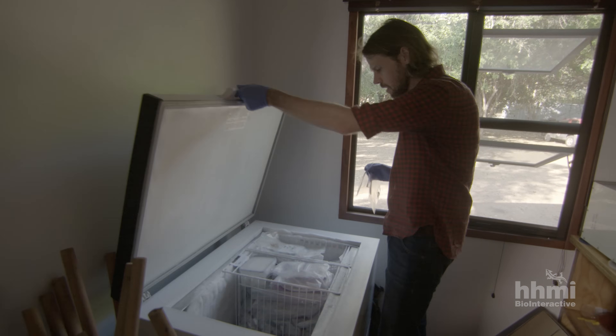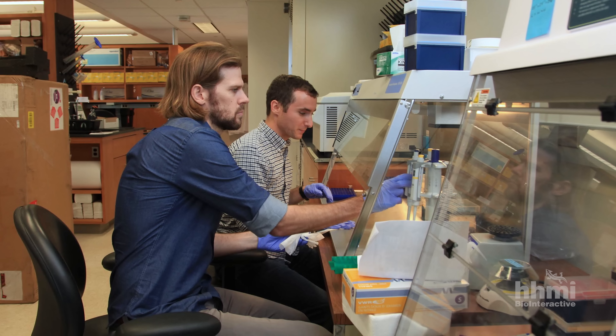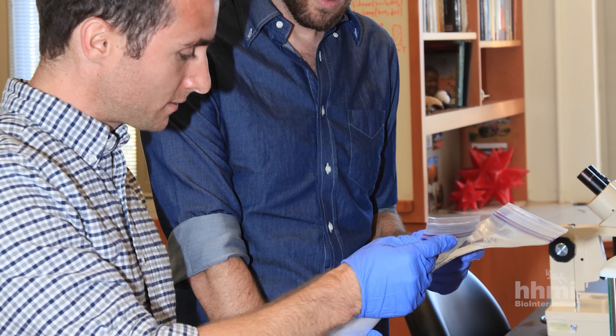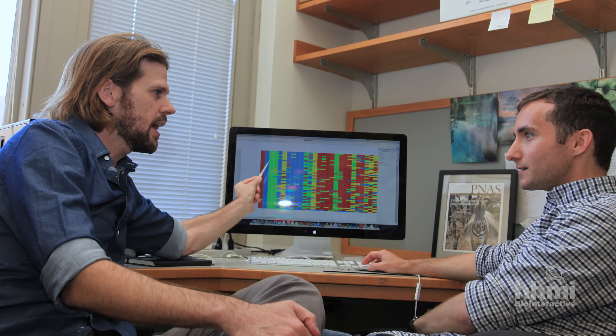Later, in Rob's lab at Princeton, Tyler Kartsenal oversees DNA extraction and sequencing. The team uses bioinformatics and statistical software to identify the plant species in each fecal sample and compare the dietary niches of different species.